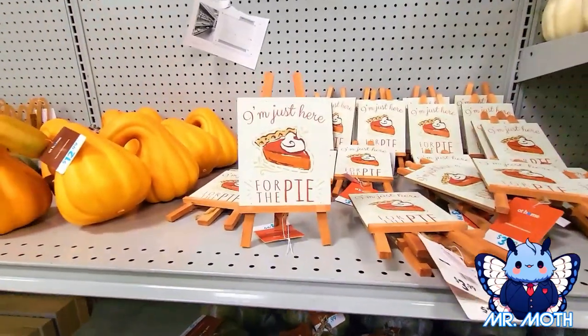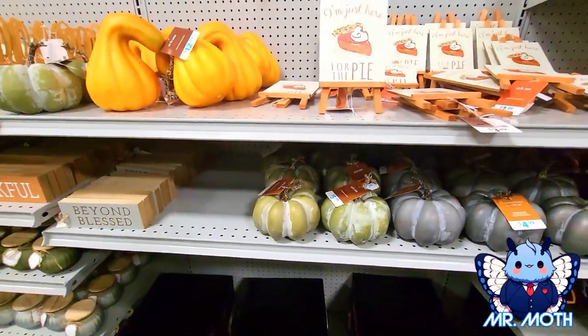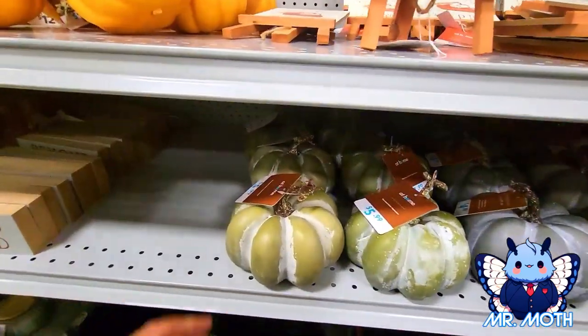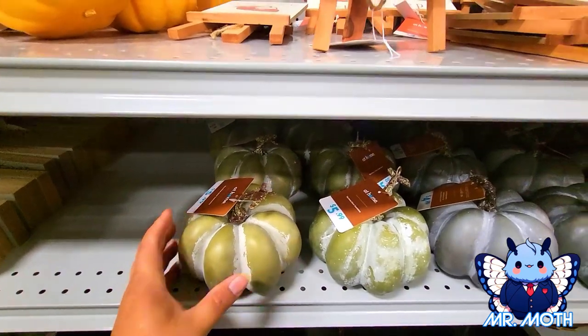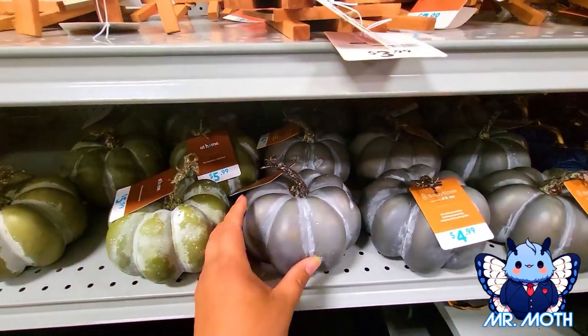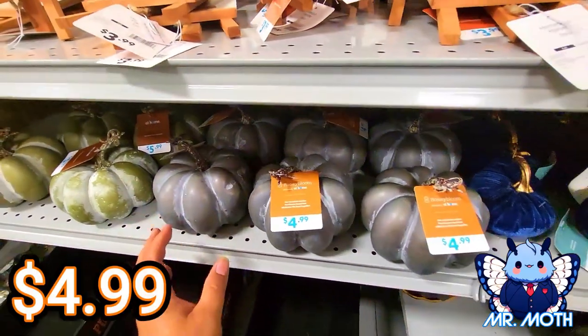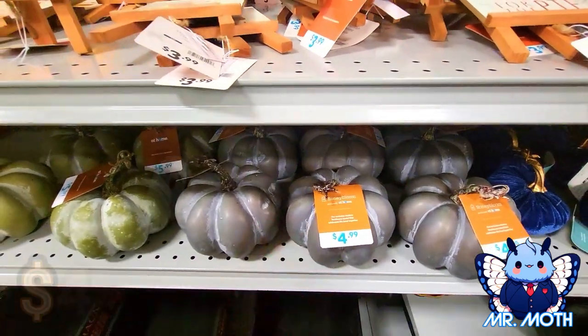Moving on, we got some more pumpkins right here. This one is like an olive green color, and this one is a kind of grayish color — $4.99 on this one.